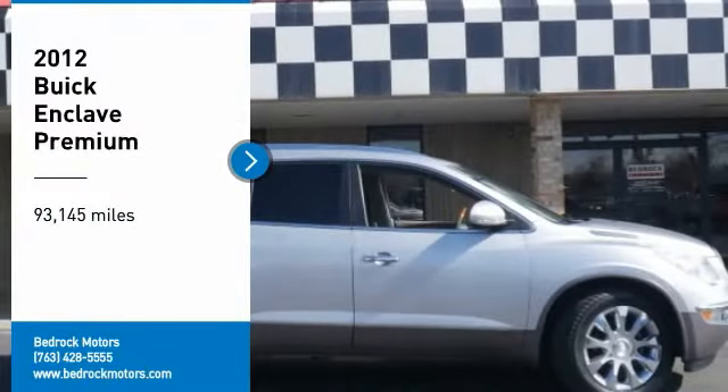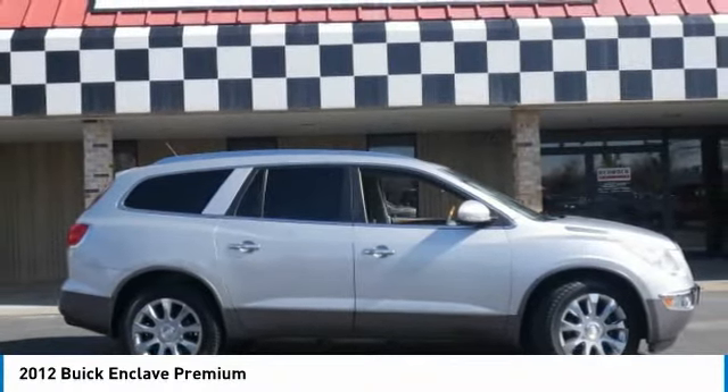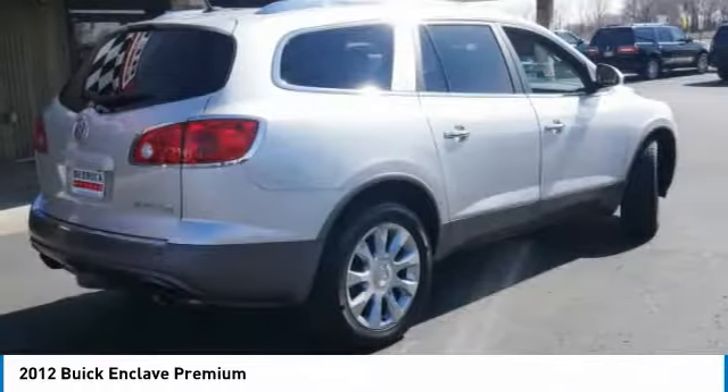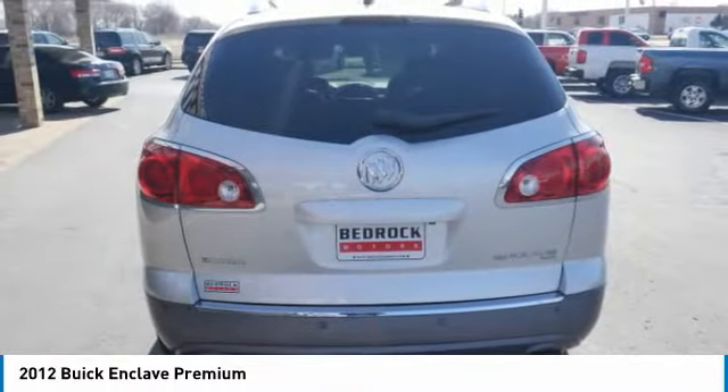Looking for the right vehicle? Check out the 2012 Enclave. The Enclave offers three rows of seats standard, with seating for up to eight passengers. Not only is it roomy and stylish, but they really did their homework on this vehicle.